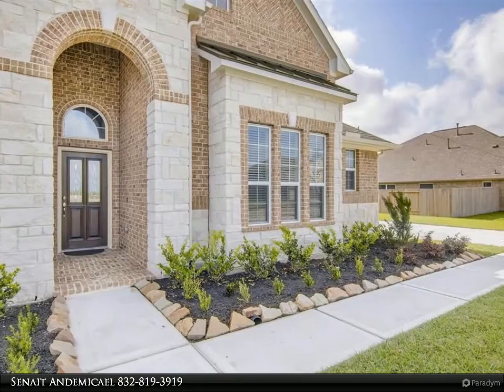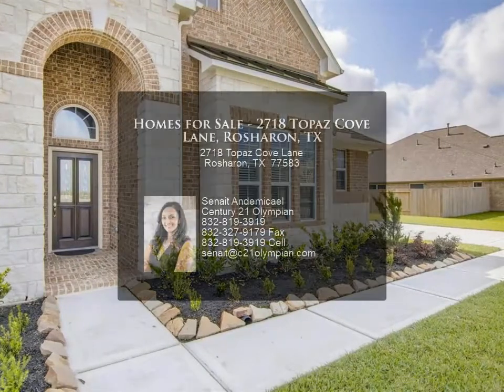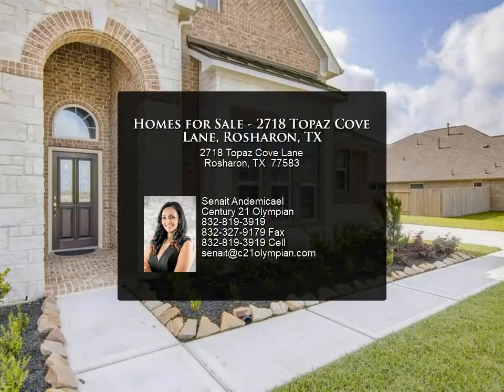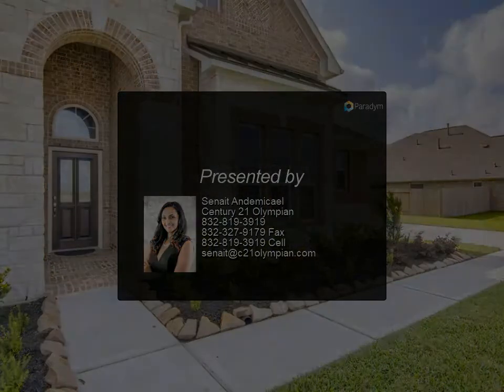The community features a 24-7 manned access gate, Junior Olympic Pool, Poolside Cabana, Splash Pad, Recreation Center, Exercise Facility, and Sand Volleyball.